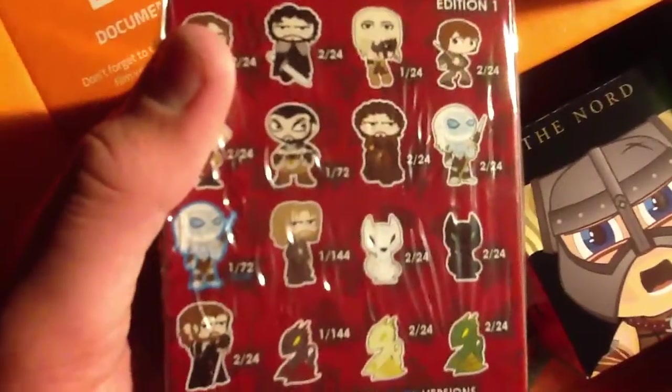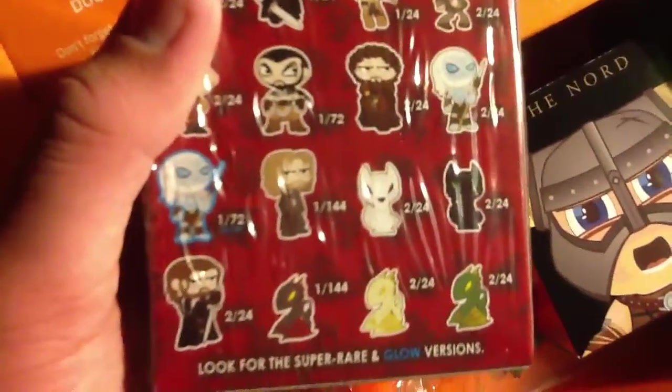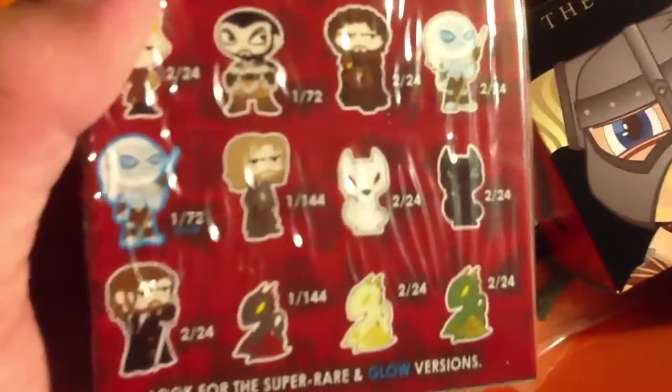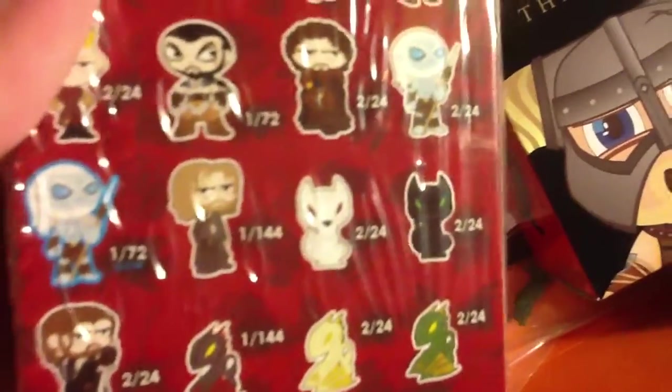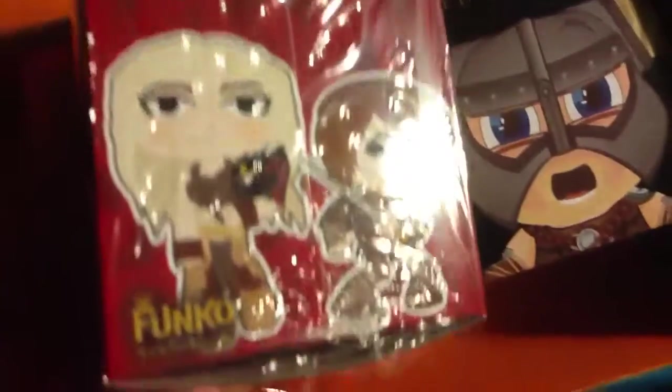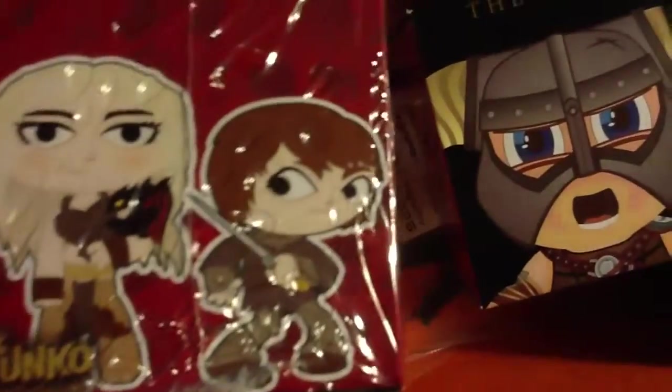There's a white guy with a spear. I want one of those wolves, or maybe that reddish dragon. I don't know any of these people so it'd be pointless for me to have them. And then there's this woman and that guy.